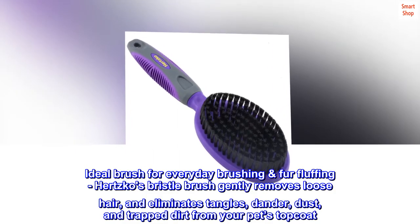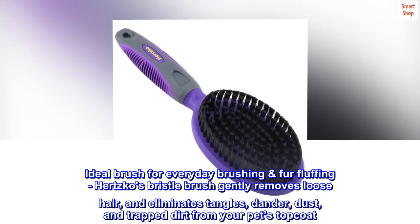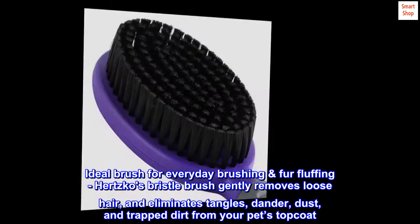Ideal brush for everyday brushing and for fluffing, Hertzko's Bristle Brush gently removes loose hair and eliminates tangles, dander, dust, and trapped dirt from your pet's top coat.